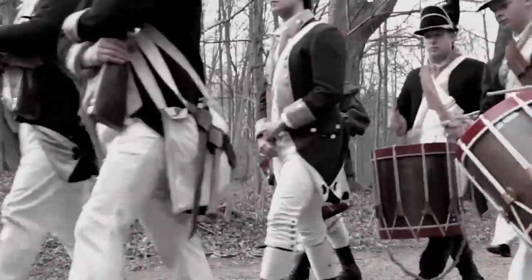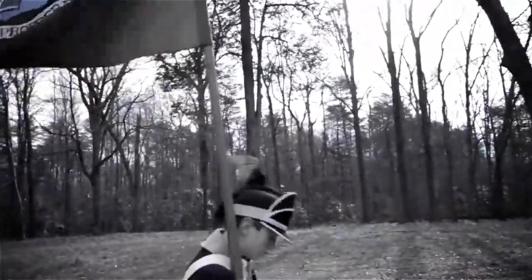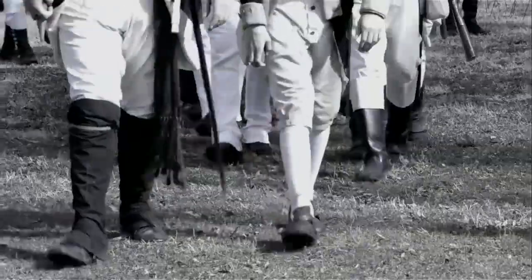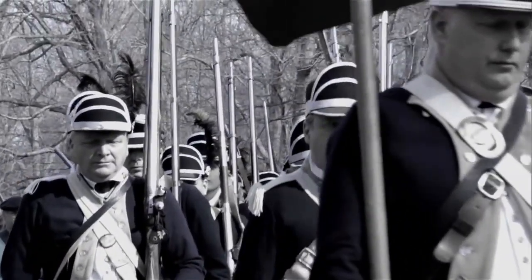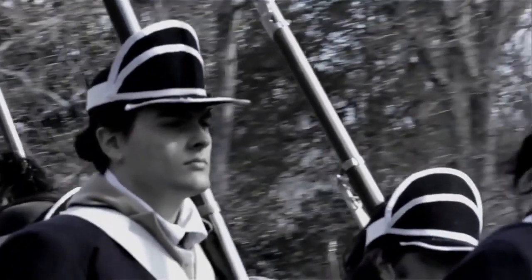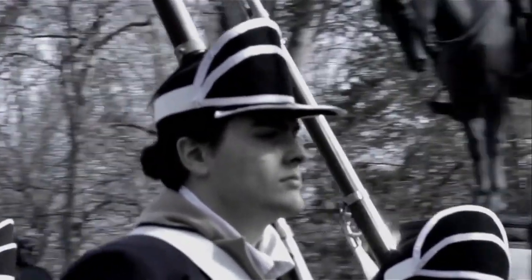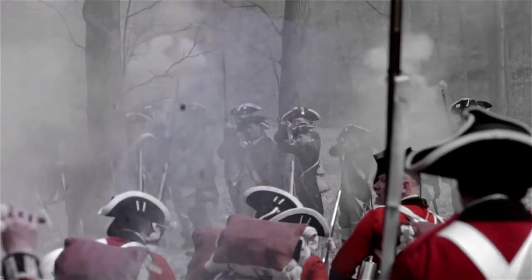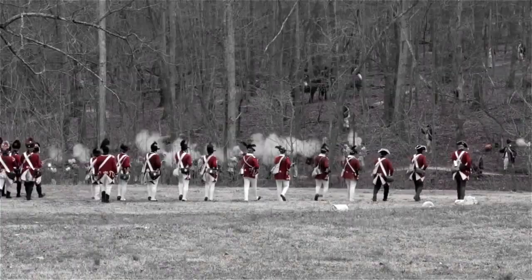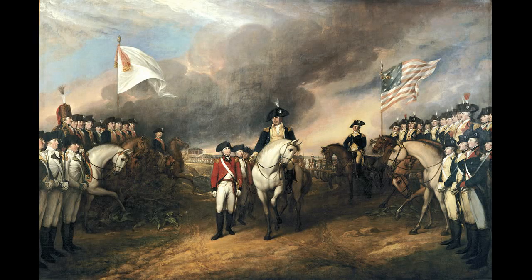General Greene boldly pushed down towards Camden and Charleston, South Carolina, with a view to drawing his antagonist after him to the points where he was the year before, as well as to driving back Lord Rawdon, whom Cornwallis had left in the field. In his main object — the recovery of the southern states — Greene succeeded by the close of the year, but not without hard fighting and repeated reverses. The battle was key in leading up to Yorktown, where the British would eventually surrender to American and French forces.